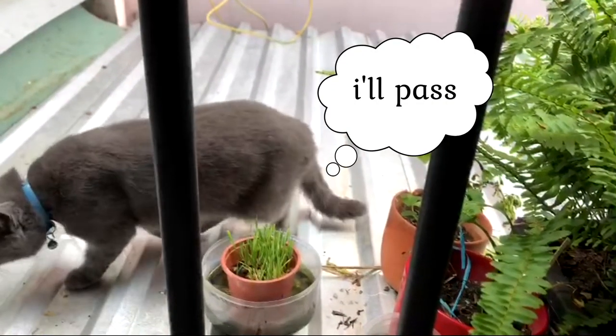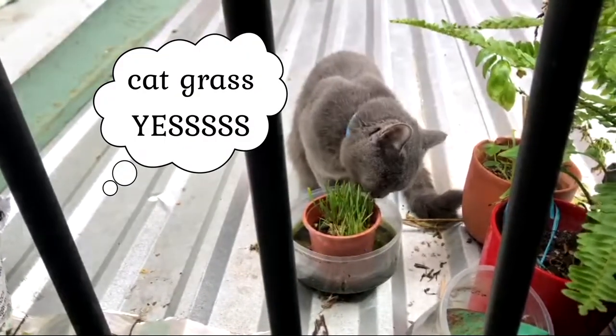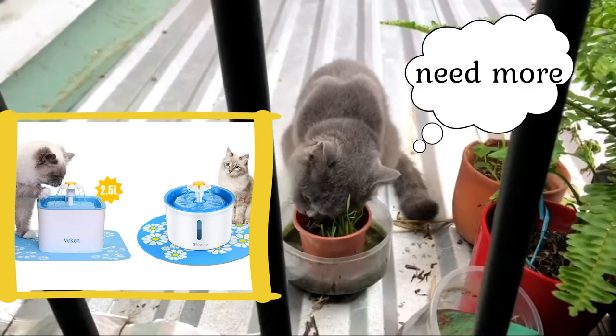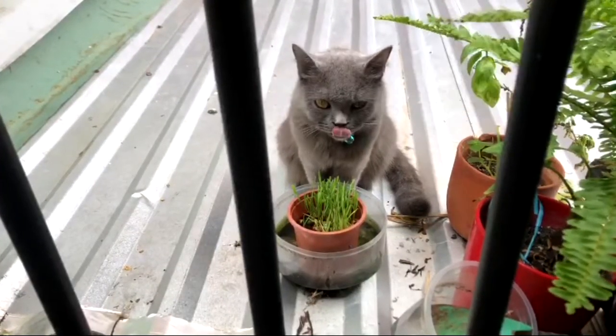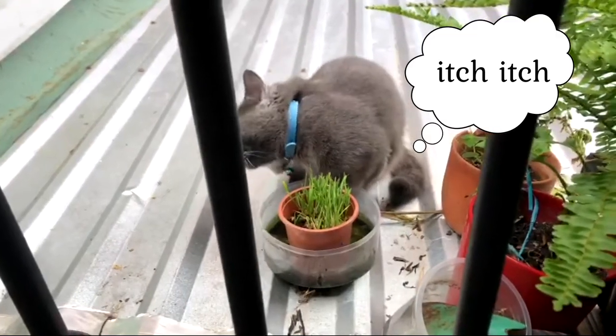First, I want to talk about the cat water fountain that everyone's been talking about — it is so hyped for cat owners. We actually bought it for Mia, but she doesn't like it. She's really afraid of the sound it makes and she doesn't even go near it, so that's a pass for her.